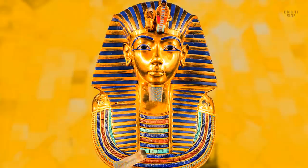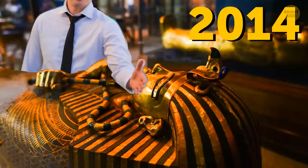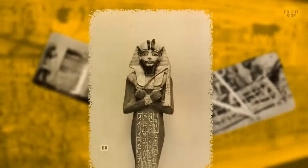I never wish this to happen to anyone, but this is actually a true story. Back in 2014, an employee at the Egyptian museum knocked off the beard of Tutankhamun's mask and glued it back on, hoping no one would notice. This mask was discovered in 1922 and is considered one of the 10 symbols of our human civilization.